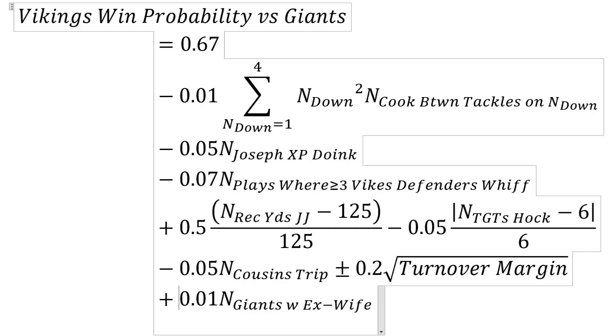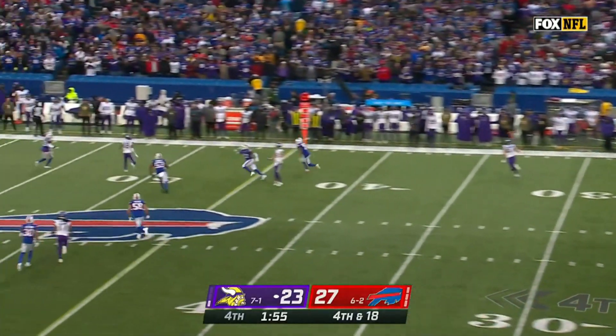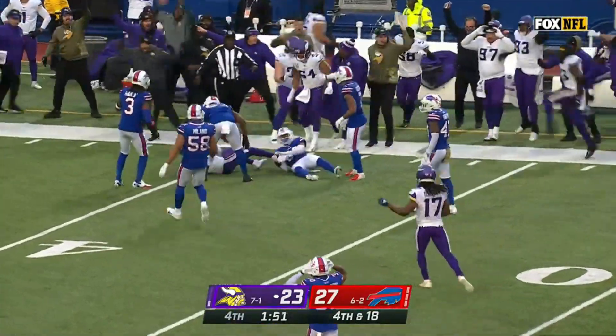Then plus 0.5 times the quantity (N_receiving_yards_JJ minus 125) over 125. So if Justin Jefferson gets more than 125 yards receiving, our win probability goes up. If it's less than 125, the win probability goes down.